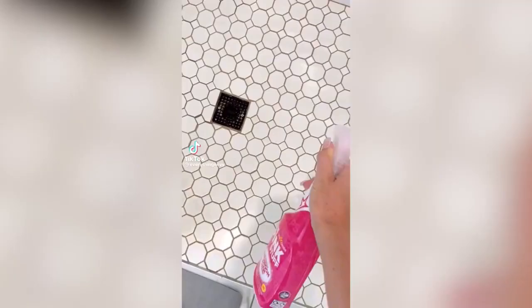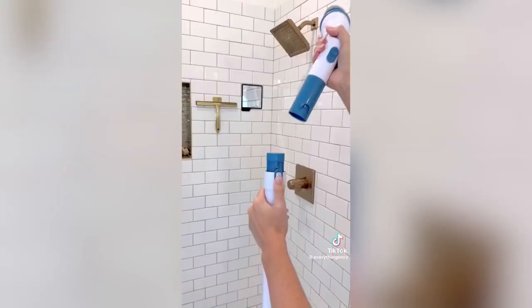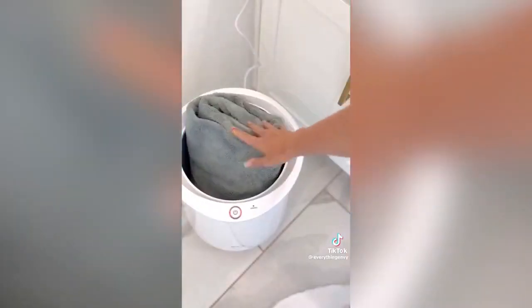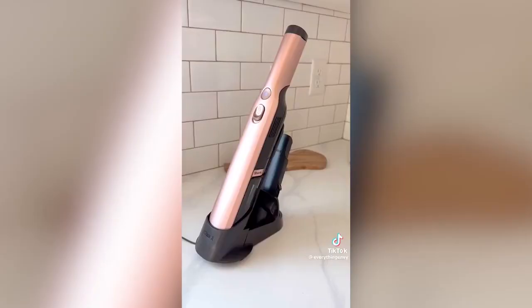Make cleaning easier with this electric scrubber that has four different attachments and an adjustable handle and angle, which allows you to easily clean hard-to-reach places without bending or kneeling. Instantly turn your bathroom into a luxury spa with this towel warmer, which heats up within seconds. And this cordless hand vacuum is great for tidying up messes, cleaning out your car, has multiple attachments, and is rechargeable.